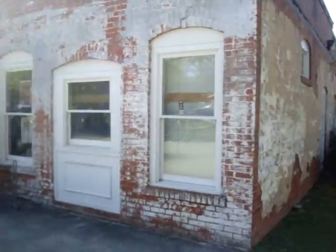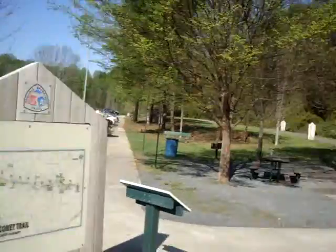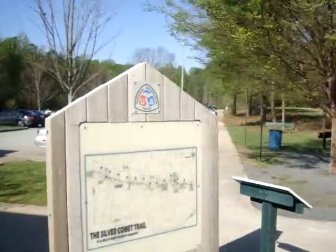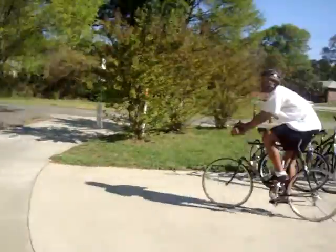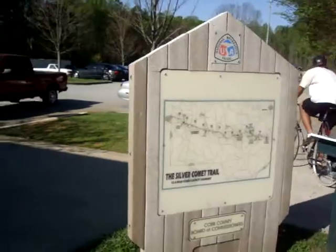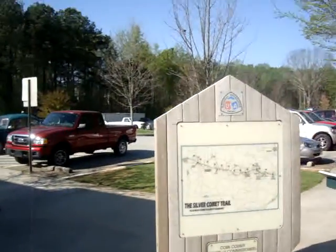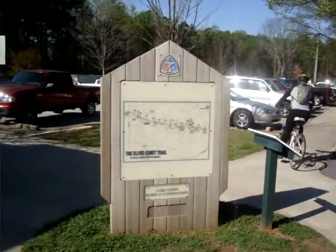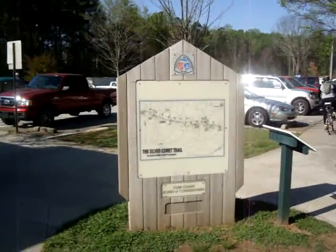Anyway, I'm going to shut this down in a minute, but we're getting ready to get on the trail, which starts over in this area here. Going to get my bike. We're going to go about 50-plus miles today. Shutting her down.